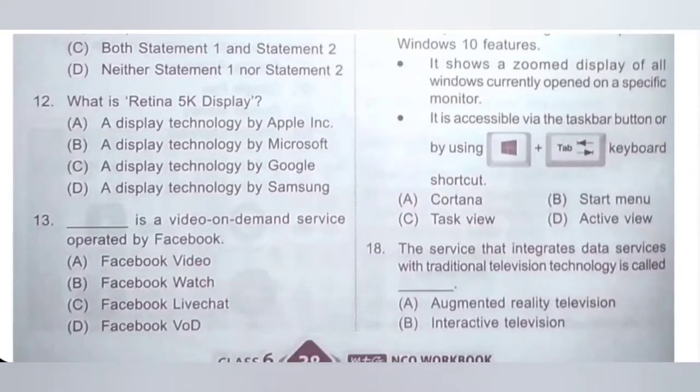Twelfth: what is Retina 5K Display? A: A Display Technology by Apple, B: A Display Technology by Microsoft, C: A Display Technology by Google, D: A Display Technology by Samsung. Retina 5K Display is a Display Technology by Apple. Option A is the correct answer.